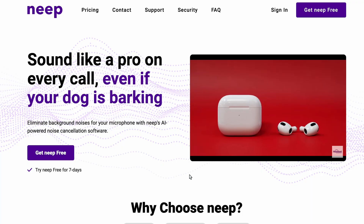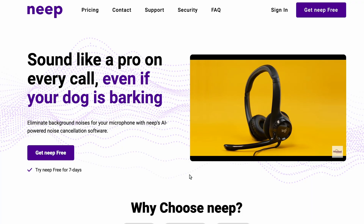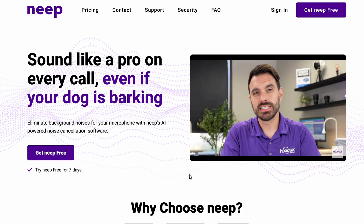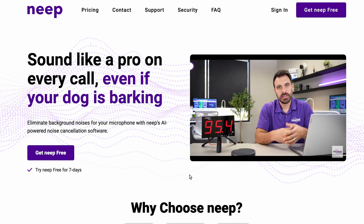Real quick, before we get into it, we released a new noise-canceling software called Neep, which is an app you download on your computer and it removes unwanted background noise with virtually any headset. So if you have chatty co-workers or you're working from home and you have kids or dogs making noise, it'll remove all that background noise so that your calls or meetings will be distraction-free, making you more productive.